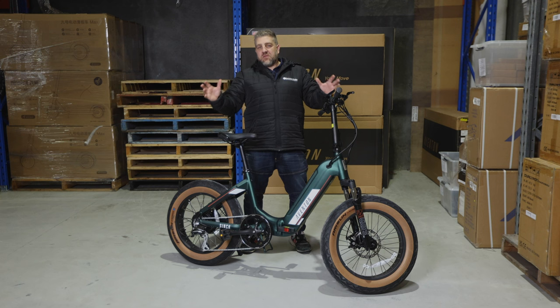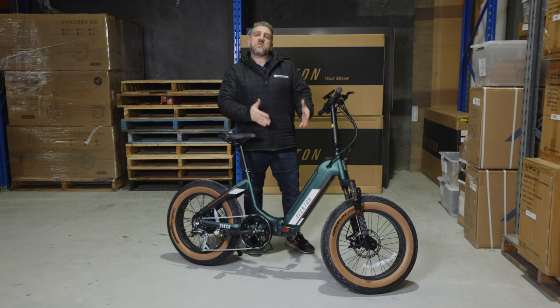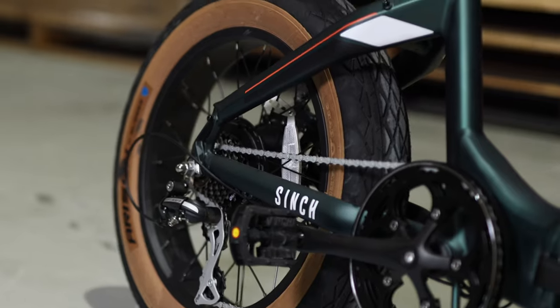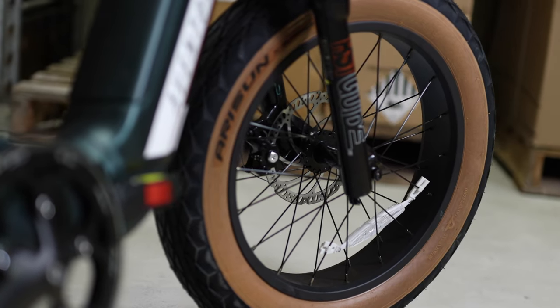Now we've got the whole range of Aventons but I want to talk to you about the Cinch. This is my personal favorite. It comes in a beautiful British racing green, old school color, and has the beige sidewall tires giving it that old retro look.